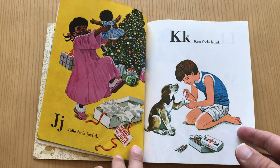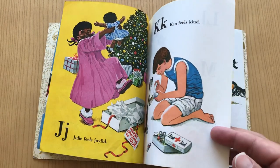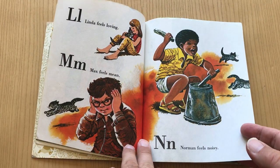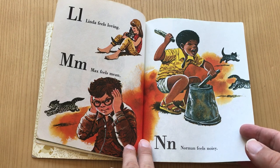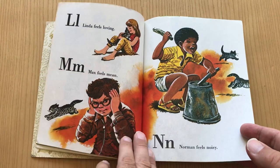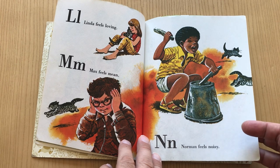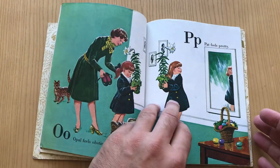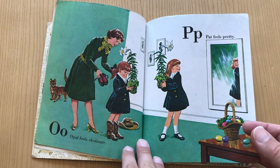Julie feels joyful. Ken feels kind. Linda feels loving. Max feels mean. I don't know why that's the mean look — it's more like the 'I don't know what to do' look. Norman feels noisy — ding-a-ling-a-dang. Opal feels obstinate. Whoa, look at that word they're popping in there.